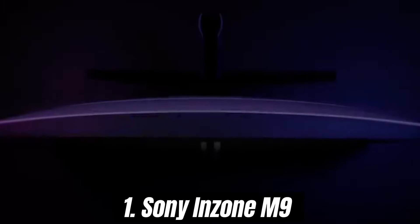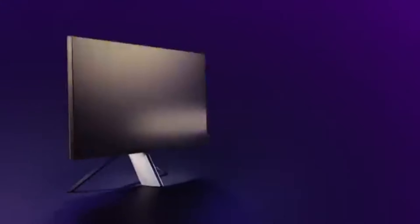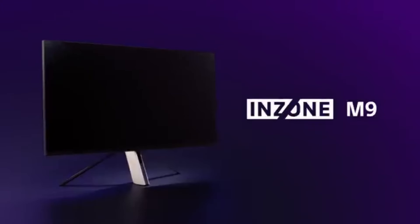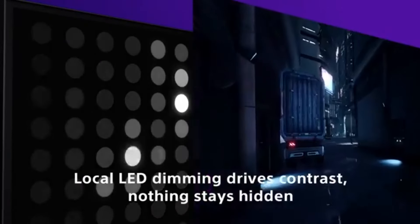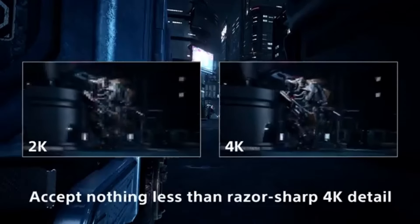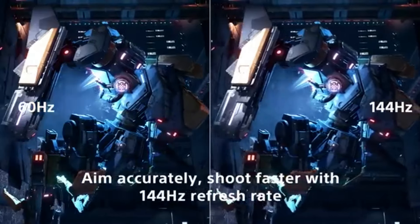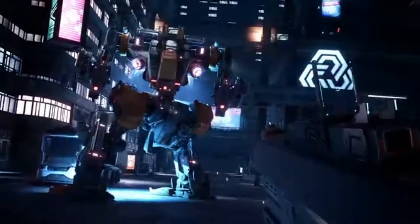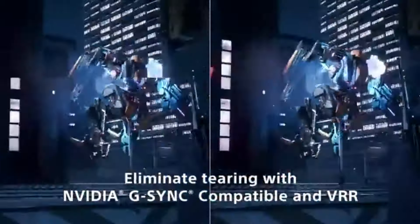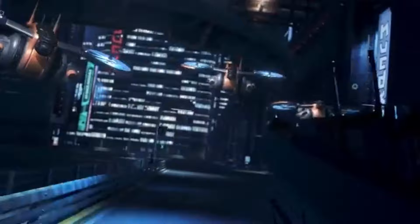Number 1: Sony InZone M9 has quickly risen to the top of the pile, and for good reason. Designed specifically for gamers who seek an immersive experience, this monitor delivers stunning visuals, exceptional performance, and a host of features that make it an outstanding choice for both casual and competitive gaming. The InZone M9 boasts a 27-inch 4K HDR display, offering breathtaking clarity and vibrant colors. The 144Hz refresh rate ensures smooth gameplay, reducing motion blur and making fast-paced action feel incredibly fluid. Whether you're exploring vast open worlds or engaging in intense multiplayer battles, the M9's performance is nothing short of impressive.